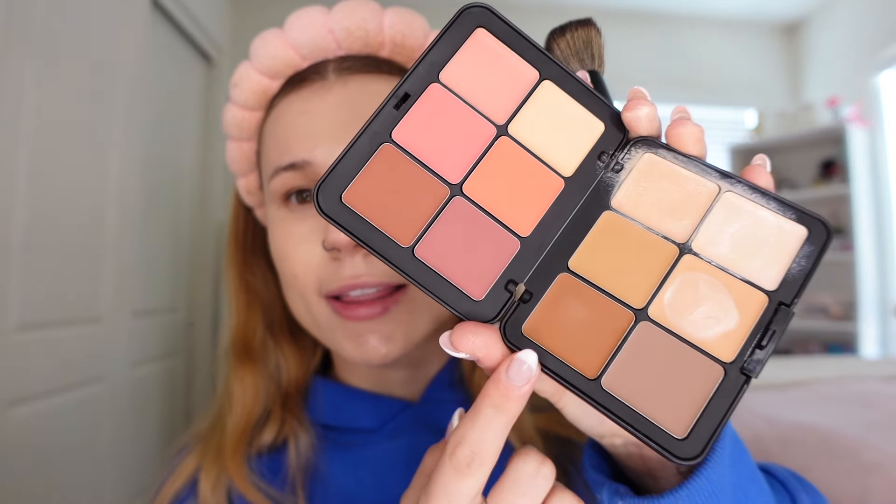I want to go ahead and do bronzer. I think this shade would work really nice — it's like a warm kind of shade. Wait, guys, I really like this. It blends so nicely too. Did you see how nicely that just blended in? I'm also gonna be doing concealer after because my eyes are pretty dark right now, but I'll do the bronzer first. That's actually so pretty. Formula-wise, I think they are all exactly the same, though I almost want to say the bronzer is a little more creamy.